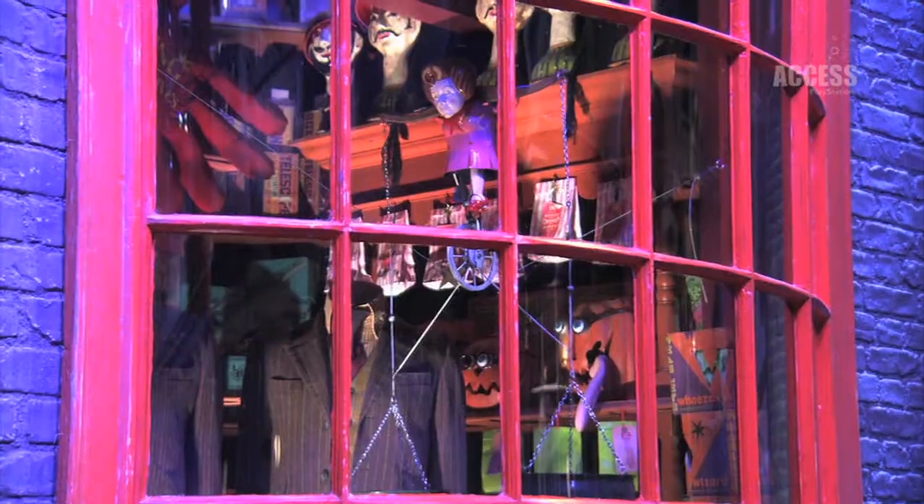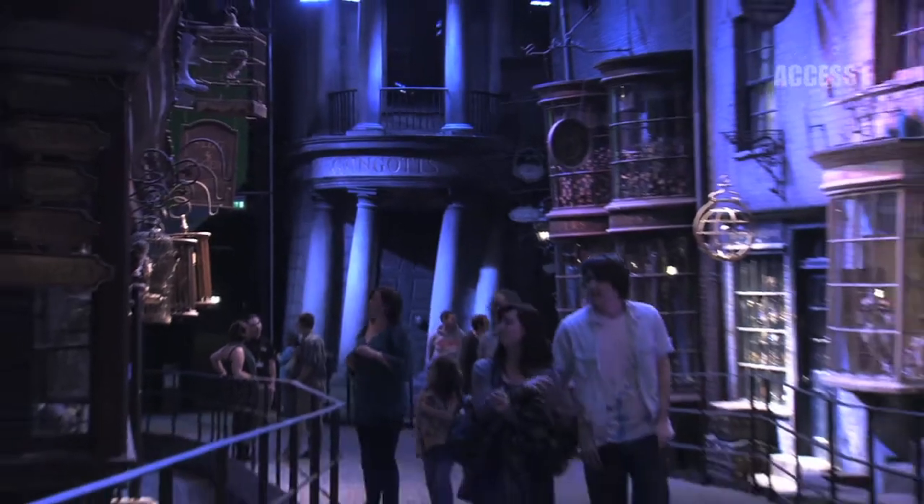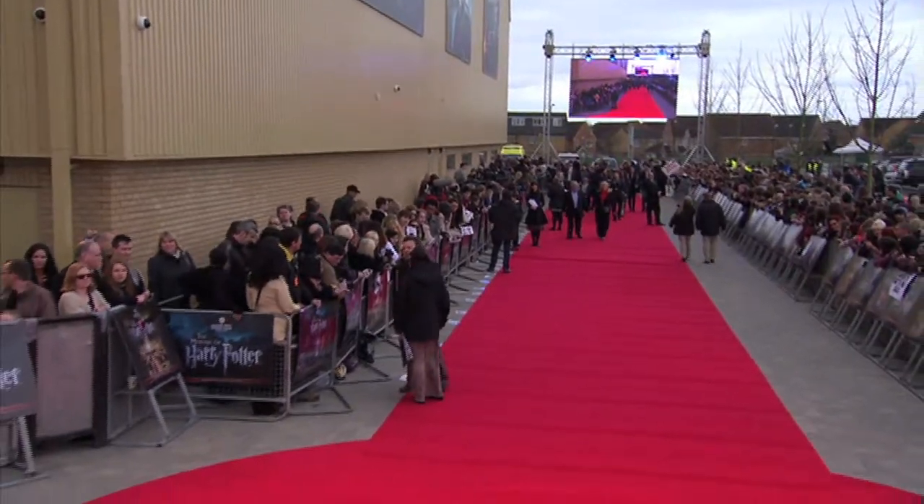Hi, I'm Rob from Access TV. We're here at Diagon Alley, and this is all part of the new Harry Potter Studio Tour at Leavesden Studios in London. We're going to be having a chat with some of the stars of the film to see what they make of it all, so let's check it out.